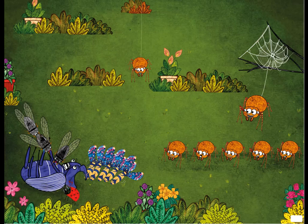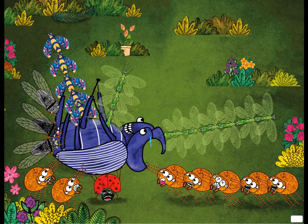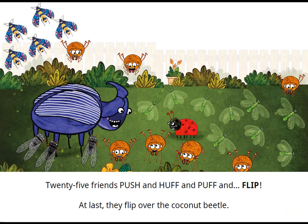Call the lacewings! shouts the ladybug. Nine lacewings come to help. Woohoo! That makes twenty-five, says the tired coconut beetle. Twenty-five is an odd number, shout the twenty-five friends. Sixteen plus nine is equal to twenty-five. Twenty-five friends push and huff and puff and flip! At last they flip over the coconut beetle.